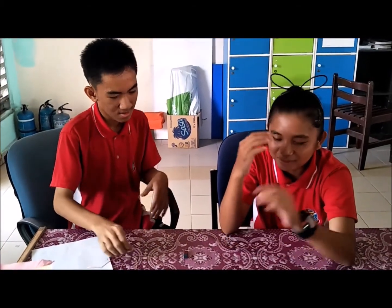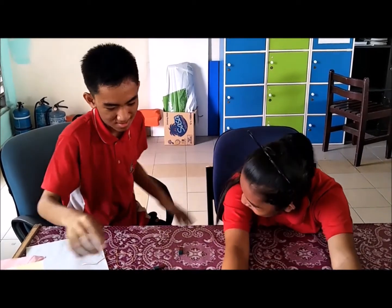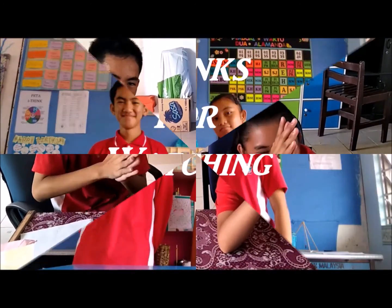Well, that is the end of our experiment. That makes me want to cry. Okay, time to say goodbye. Bye-bye. Thank you.